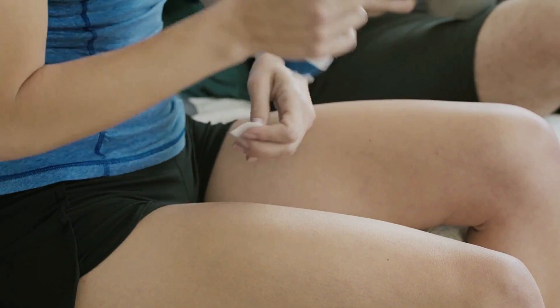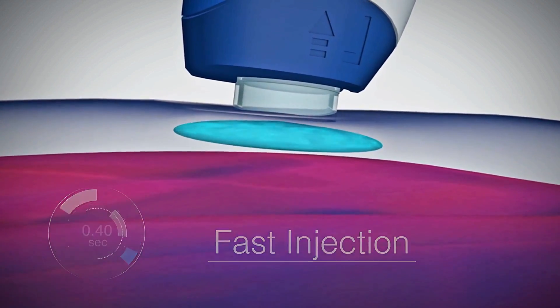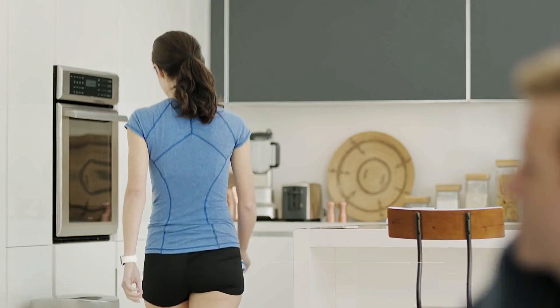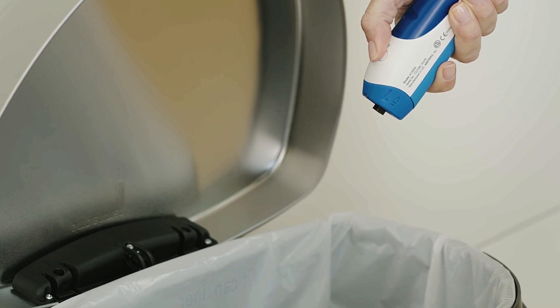The injection is administered through the skin via a jet the size of a human hair, ensuring optimal comfort. With Portal, every delivery is precise and complete. Portal is patient-preferred for its simplicity and comfort — just load, administer, and discard.